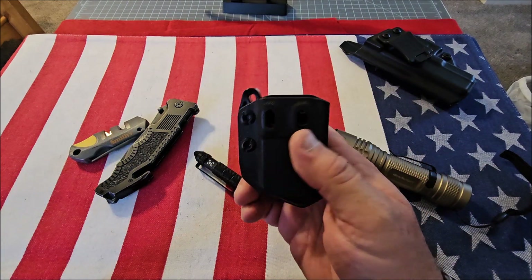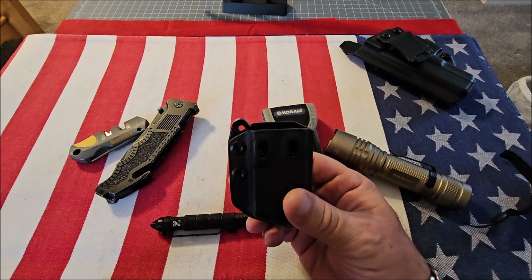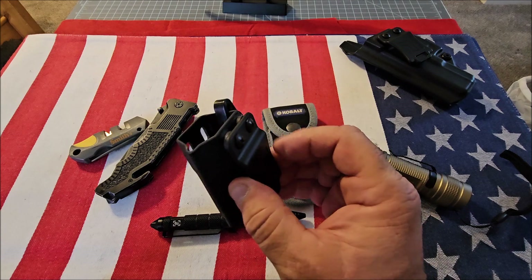You're also going to want a magazine carrier. I don't care what the capacity of your firearm is — you should always carry a spare magazine. You just never know.